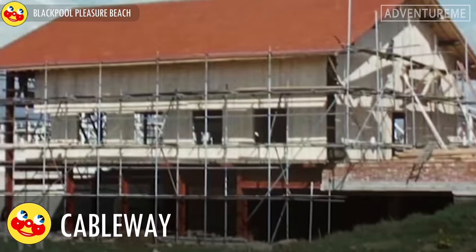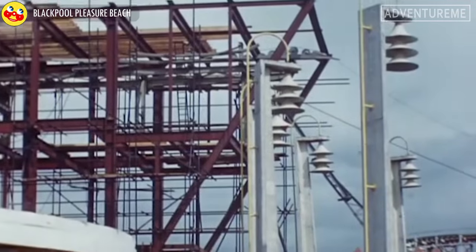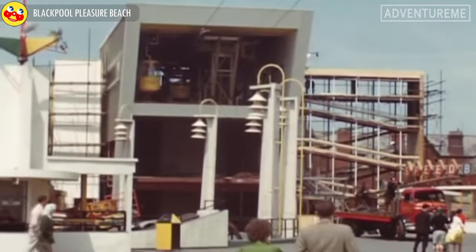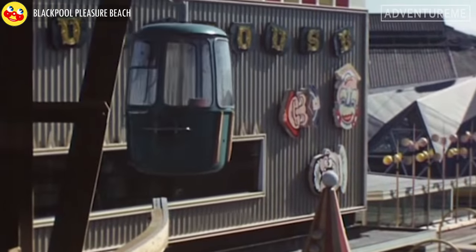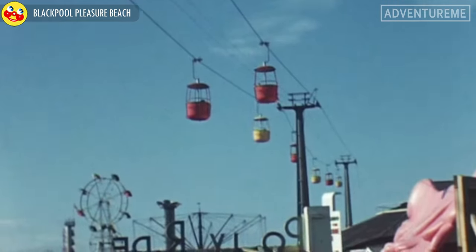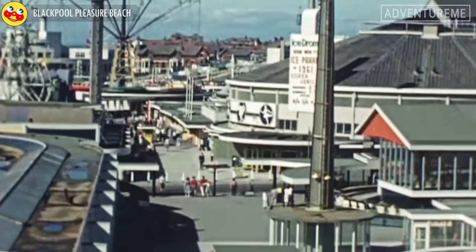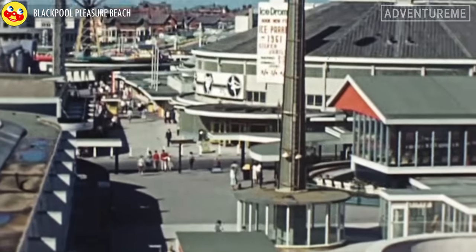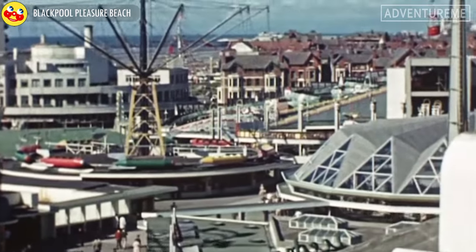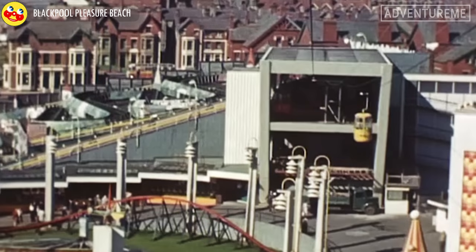The Cableway had numerous names throughout its life at the Pleasure Beach. It ran from near the Space Invader building in the south of the park down to a raised station next to the Fun House, or Valhalla ride today. Both stations still exist today, although they now have other uses. It opened in 1960 and closed in the year 2000. Here we have some rare footage from the construction and opening of the Cableway in 1960.